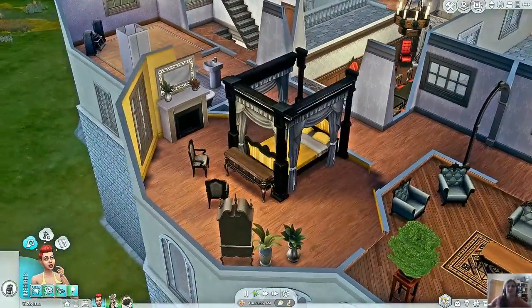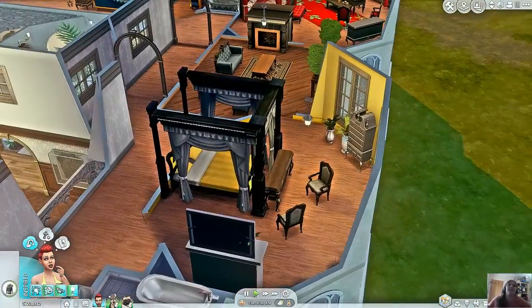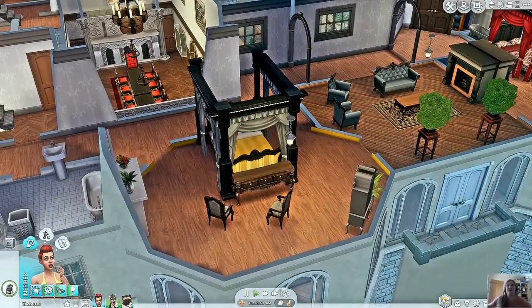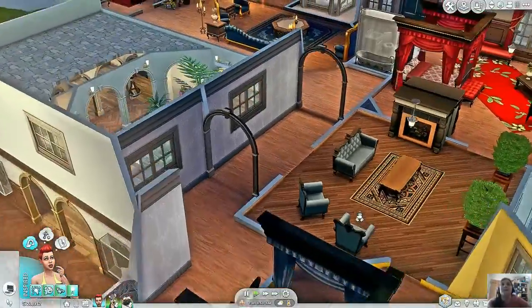I enjoy doing the four-poster beds — I absolutely love it. I do them in a few different ways, but this room is one that's really based on a particular picture I found, and it should be in this room as well. It's one of the better recreations of the bedrooms, as well as the one a little bit further along.